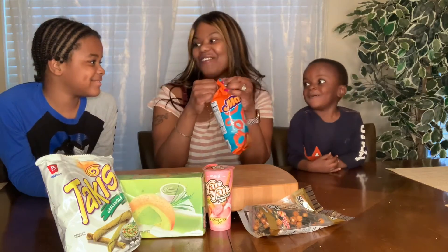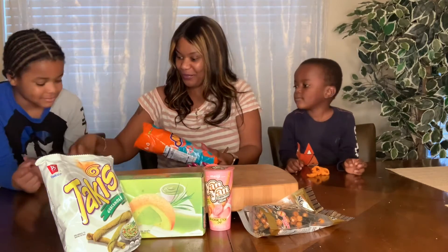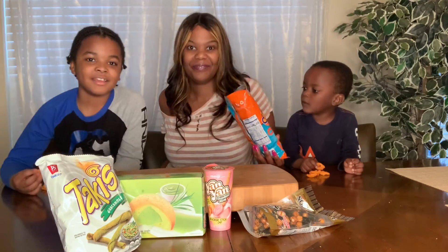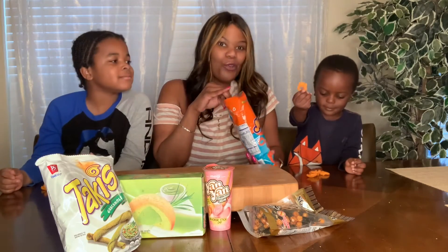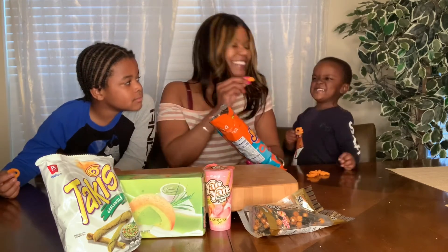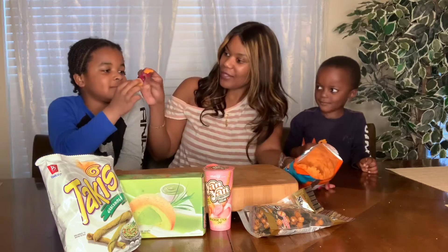All right, you ready? I'm gonna put some here, some here for you, and some here for me. Nathan, tell them what it looks like. It looks like a hand — like a little paw, and kind of like a crown. What does it smell like? Cheese! All right, you guys ready? Cheers!